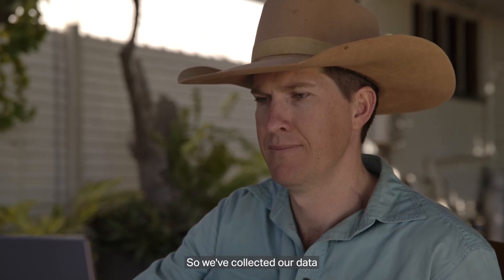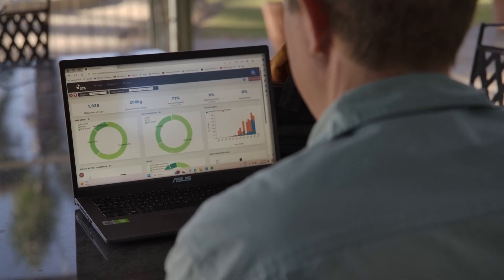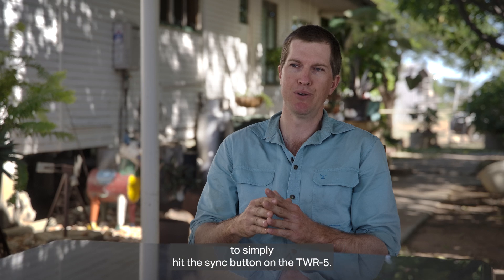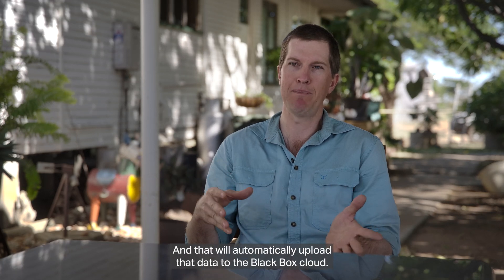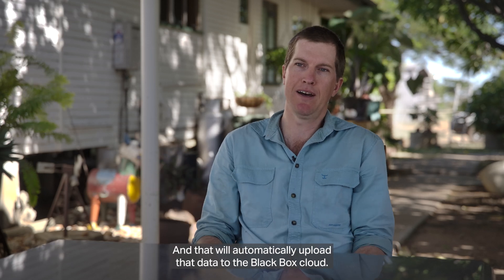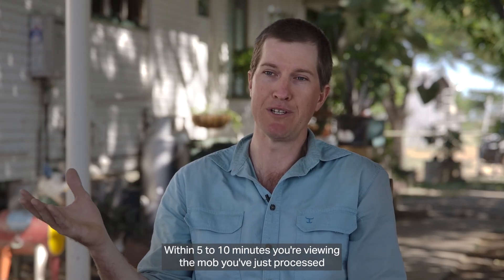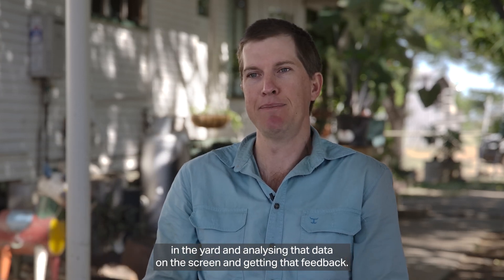We collect our data in the yards crush-side and that all goes onto the TWI-5. Now that they've done an integration with Black Box, it's become very simple to just hit the sync button on the TWI-5 and that will automatically upload our data to the Black Box cloud. Within five to ten minutes you're viewing the mob you've just processed in the yard and analysing that data on the screen and getting that feedback.